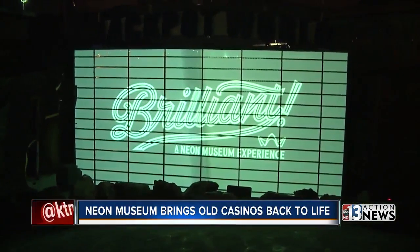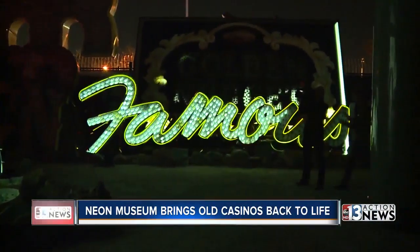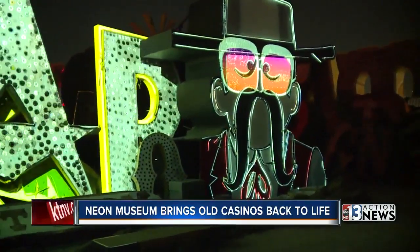It's called Brilliant, and it dazzles all of the senses with gleaming lights and the music of some of Las Vegas' most iconic performers.